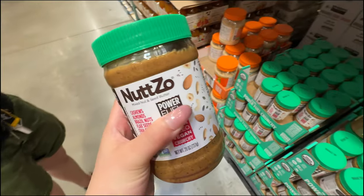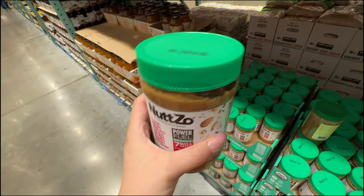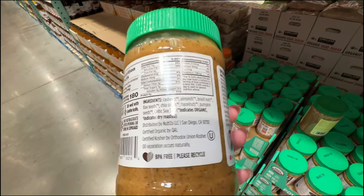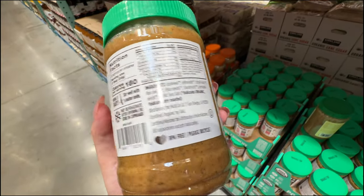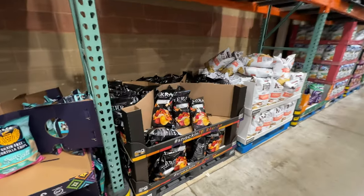When picking nut butters, choose the ones where the oil separates from the solids — that means they don't add palm oil or other processed oils. The stir-free ones are bad because they add processed oil for texture. Choose the one that's just nuts. This one is really good.